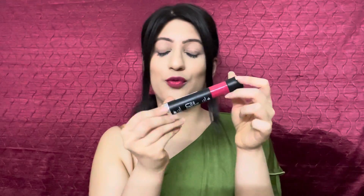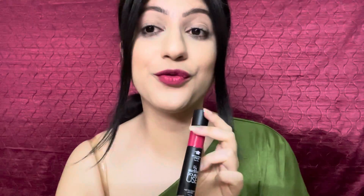This is the Half and Half double use lipstick in shade 21, Full Fuchsia. It's a very beautiful shade of pink.